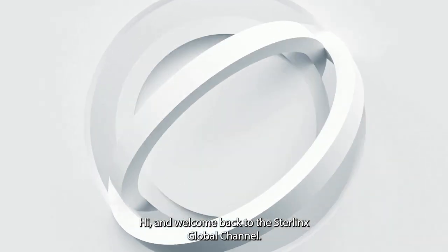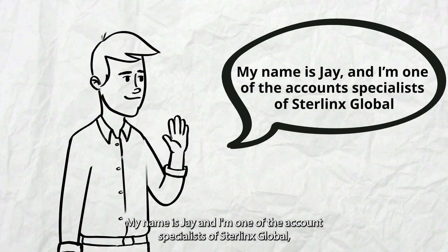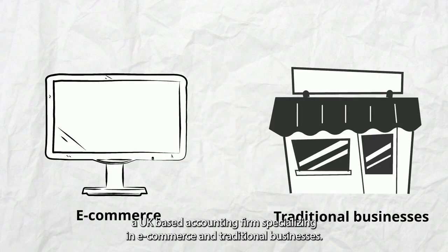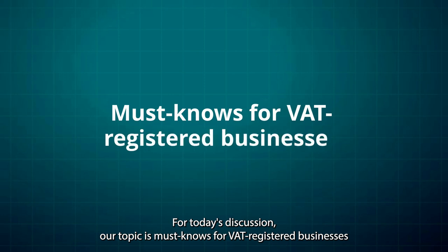Hi, and welcome back to the Sterlinks Global channel. My name is Jay, and I'm one of the account specialists of Sterlinks Global, a UK-based accounting firm specializing in e-commerce and traditional businesses. For today's discussion, our topic is must-knows for VAT-registered businesses.